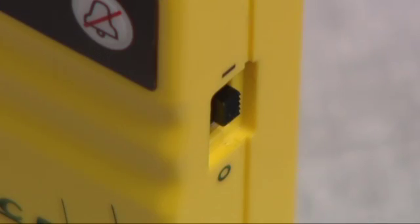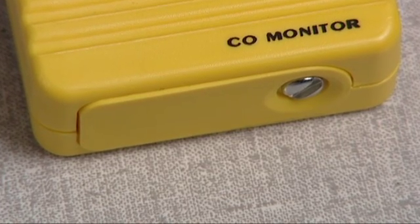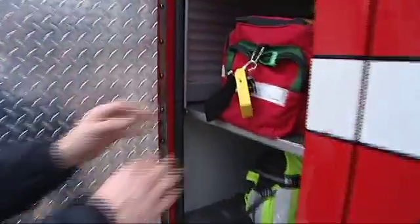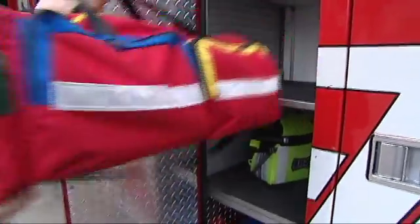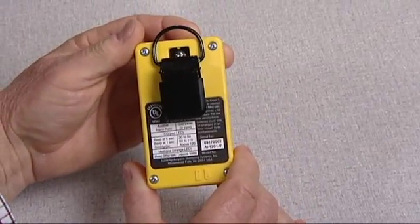The power switch is mounted on the side. It's recessed, so it won't be accidentally turned off. It only takes two AA batteries, and a set of batteries will last an entire month of constant use. The unit is so tough it can be carried on a jump bag or a medical bag — we have departments that have done that for five years.